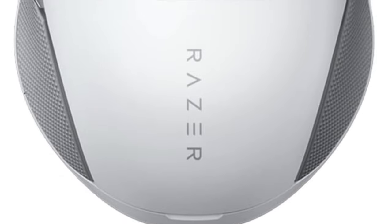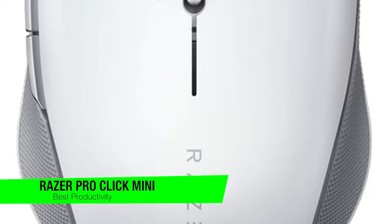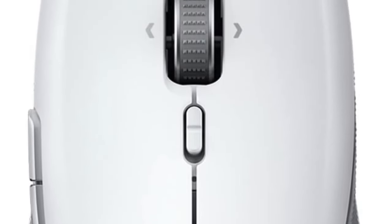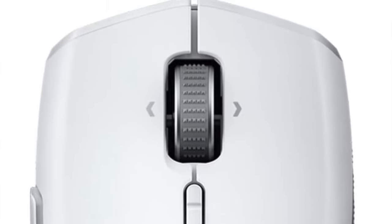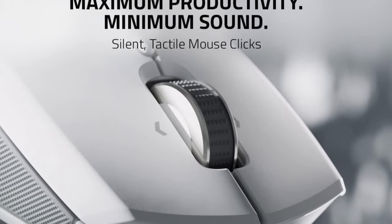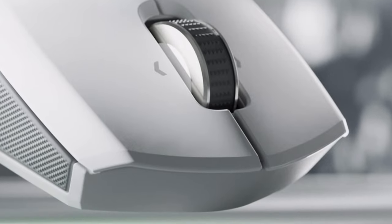The next one on the list is my recommendation for the best for productivity — this is the Razer Pro Click Mini. This is a compact powerhouse that's so quiet, you might only hear your own productivity skyrocketing. Gone are the days of bulky, loud mice that declare your every click to the world. Razer, traditionally the maker of gamers' dreams with their flashy peripherals, has stepped into the office with a mouse that's as discreet as it is powerful.